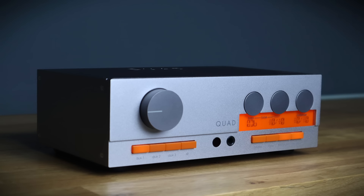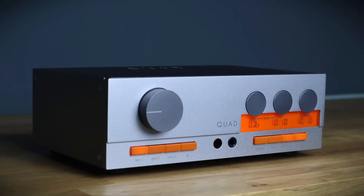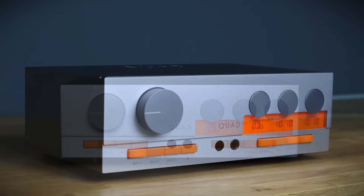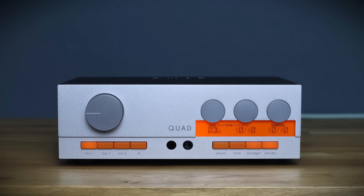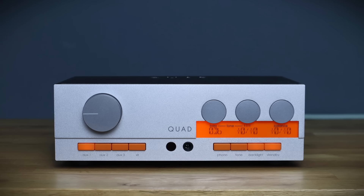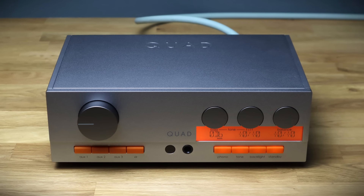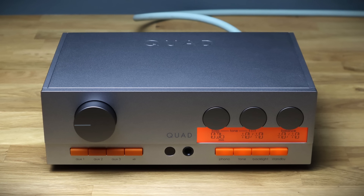One glance at the new 33 preamp and it's unmistakable that the industrial design leans heavily on the original, yet it still feels modern thanks to a matte silver finish and a chassis formed from substantial gauge aluminium platework. The 33 preamp retails for £1,199 in the UK. Proportions are also carried over from the 1967 classic — a half-rack width unit measuring 258 by 83 by 165mm, or 10.2 by 3.3 by 6.5 inches. The weight is 4kg, that's 8.8 pounds.